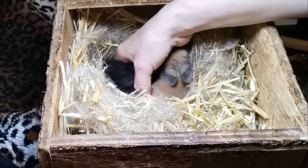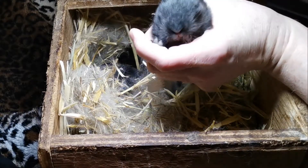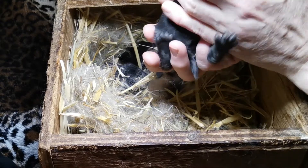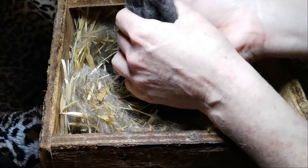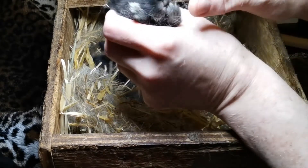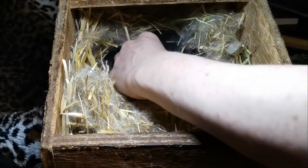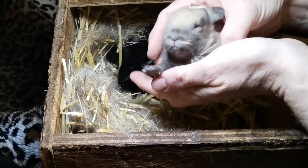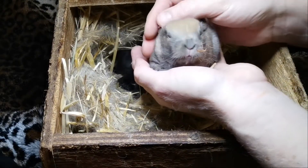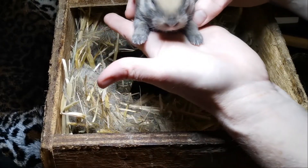So this little guy is all black. He's got a little white spot on his feet and little white spots on his nose. This little one looks just like his mom. Eyes are just starting to open, but not quite fully open, but super cute.